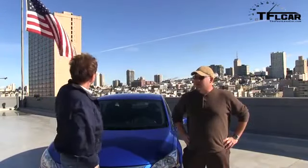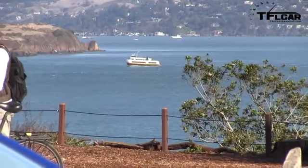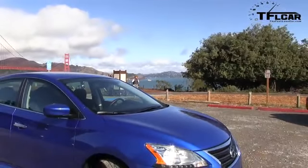Nathan, guess where we're at? Lovely San Francisco, California. That's right, we're at the Nissan intro of the new 2013 Sentra. Nissan says this car is more stylish, it's got more technology, and it gets better gas mileage. So the obvious question is: how good is it? Let's find out, coming up next on the Fast Lane Car.